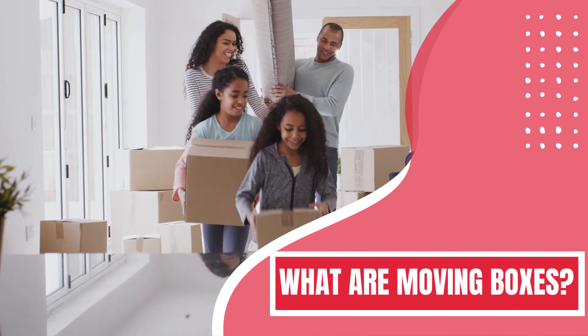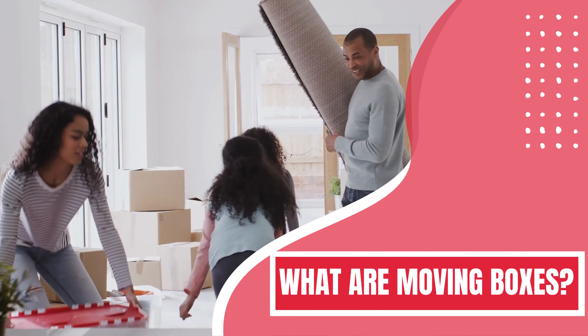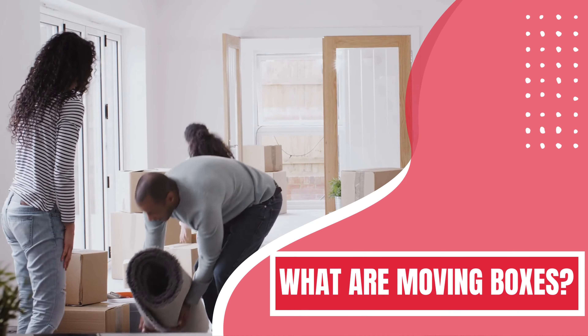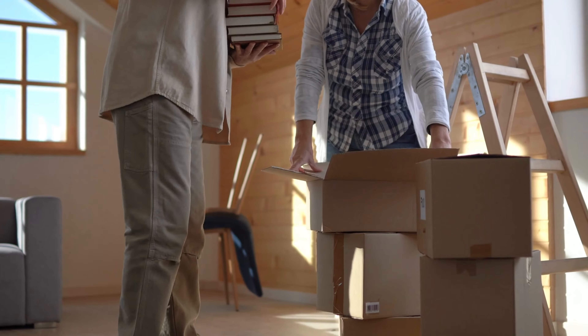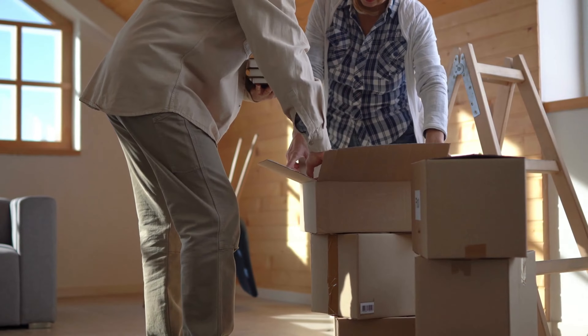First of all, we are discussing moving boxes. Moving boxes are made up of cardboard. The most important advantage of using cardboard boxes is that they will help you to save your fragile and delicate items from breakage and damage. In the entire moving process, the most crucial part is having the right moving boxes.